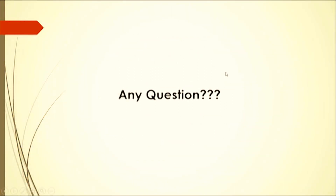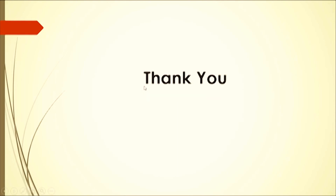If you have any questions, please comment and I will try my best to answer them. Thank you, see you again.